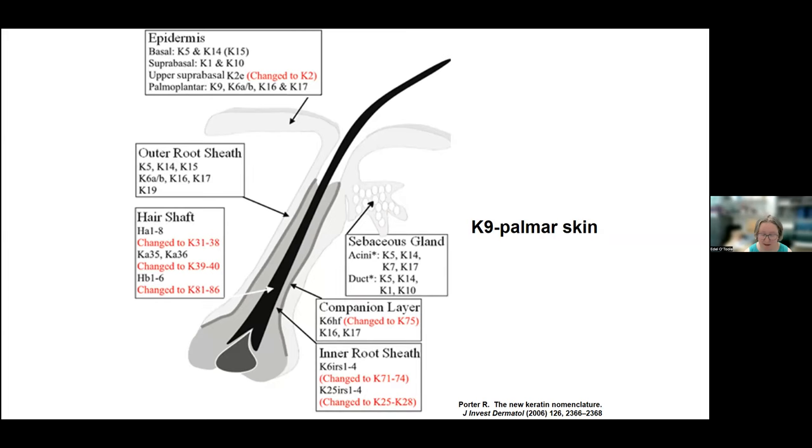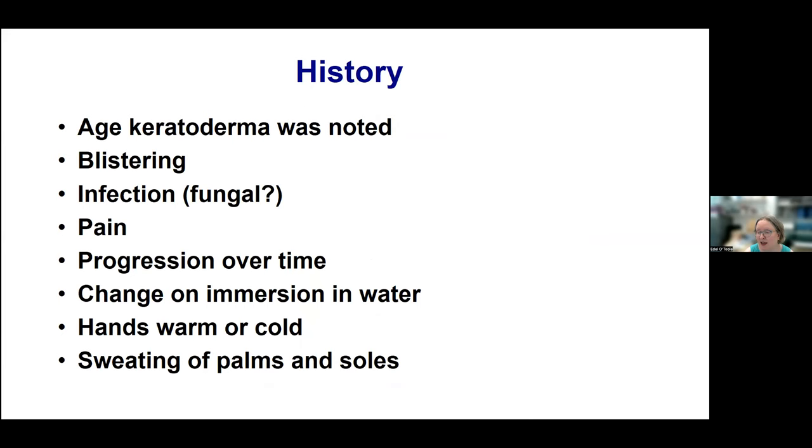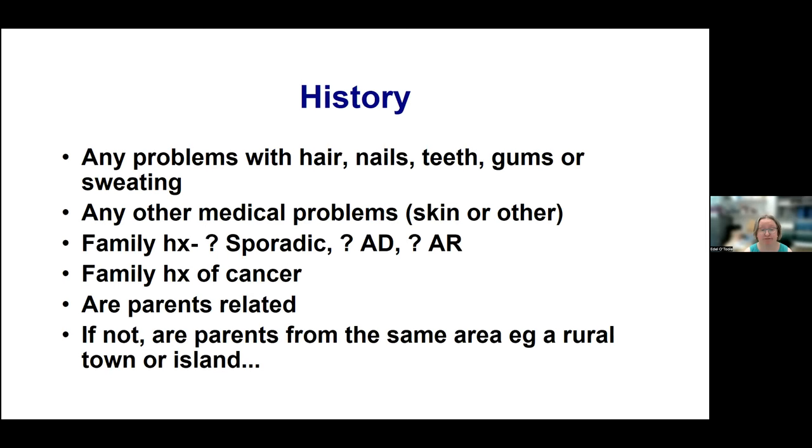When I see a patient with palmoplantar keratoderma for the first time, I ask all of these questions: the age the PPK was noted, whether there's blistering, infections including fungal infection, pain, and progression over time. I ask how the palms and soles change when immersed in water, whether their hands are warm or cold, and about sweating. I also ask about any problems with hair, nails, teeth, gums, or sweating generally.